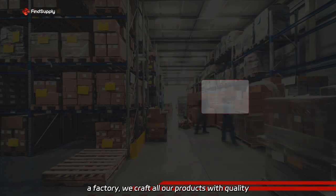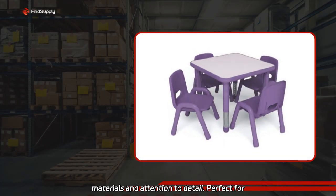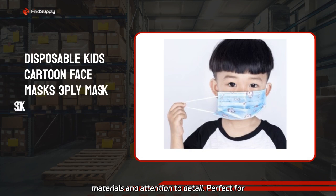As a factory, we craft all our products with quality materials and attention to detail. Perfect for educational environments.